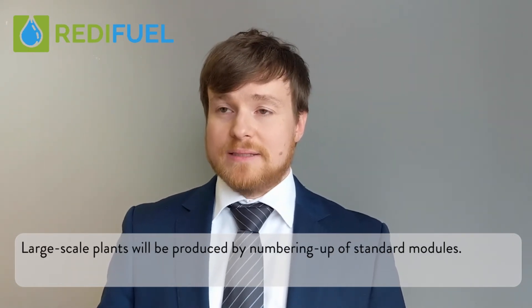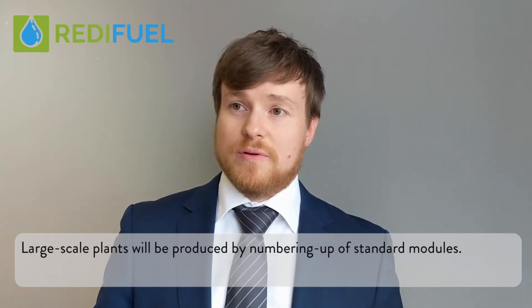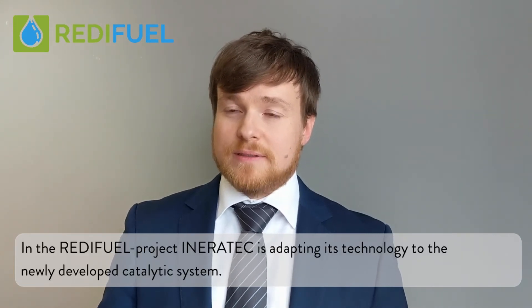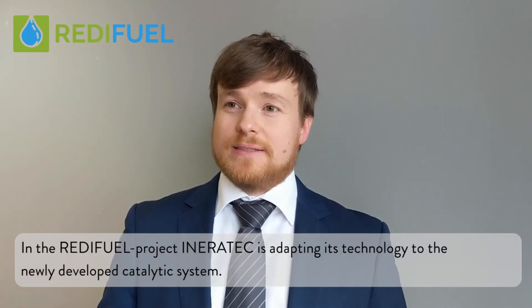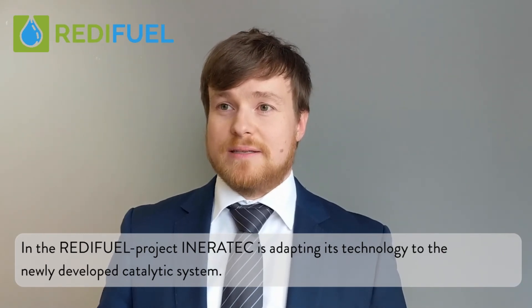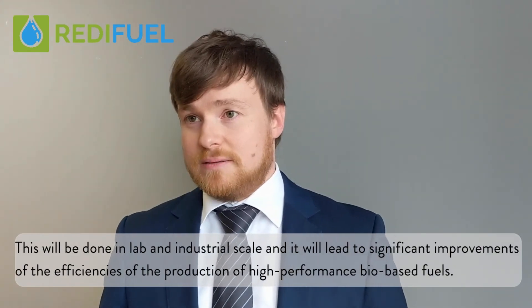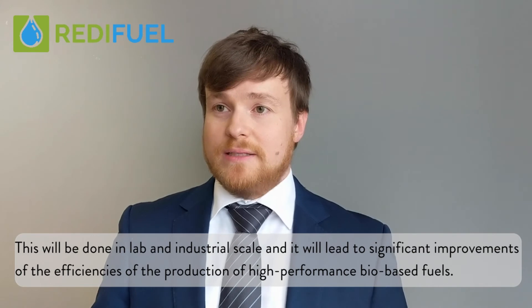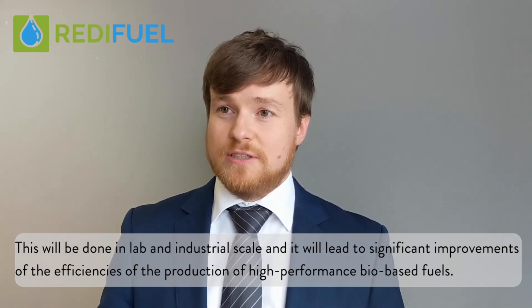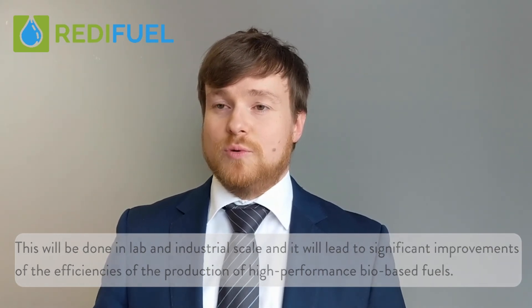Large-scale plants will be produced by numbering up of standard models. In the Ready Fuel project, IneraTech is adapting its technology to the newly developed catalytic system. This will be done at lab and industrial scale, and will lead to significant improvements in the efficiencies in the production of high-performance bio-based fuels.